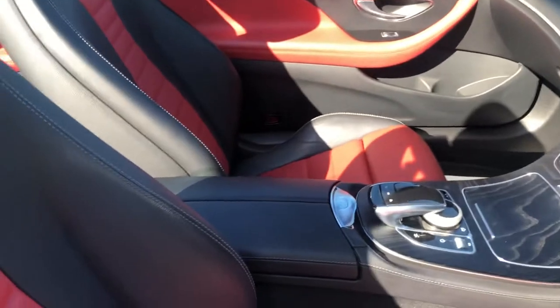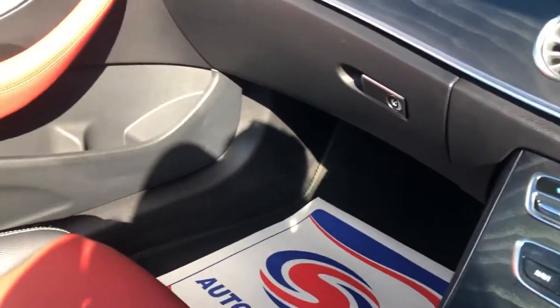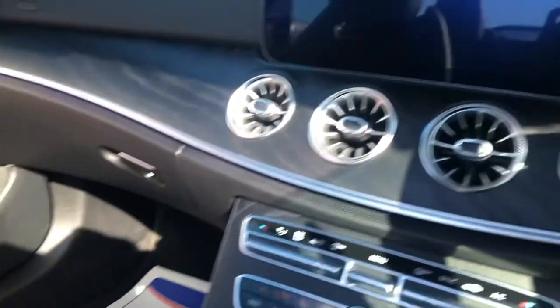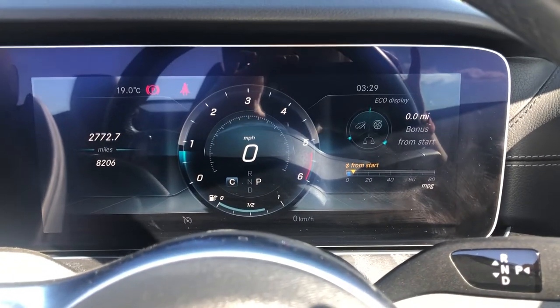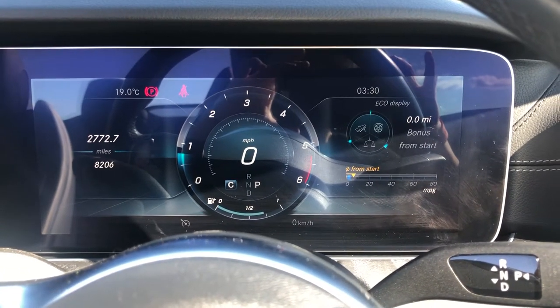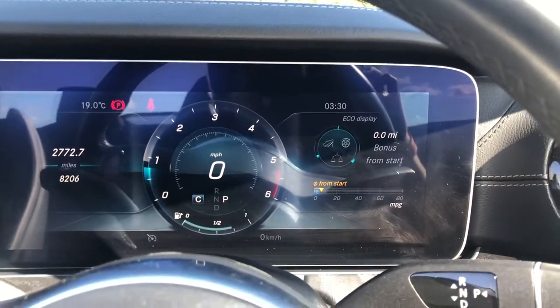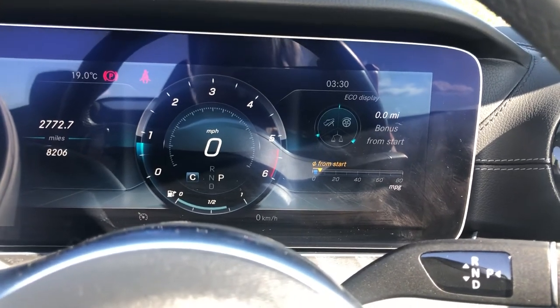I'm now going to jump in the car and start it up for you. You can see the digital dash — to the left is the mileage, eight thousand two hundred and six. There's an amazing amount of different controls on this vehicle.